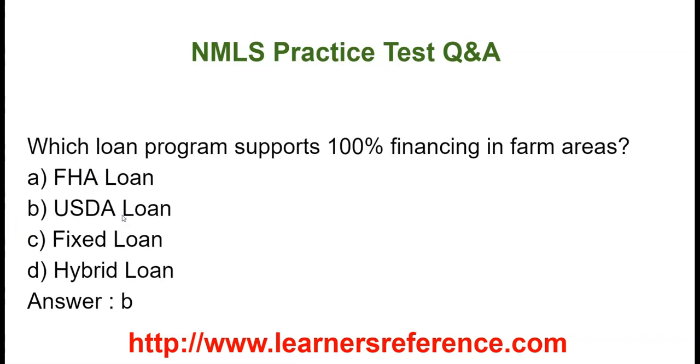Which loan program supports 100% financing in farm areas? Option A: FHA loan. Option B: USDA loan. Option C: Fixer loan. Option D: Hybrid loan. The correct answer is USDA loan.